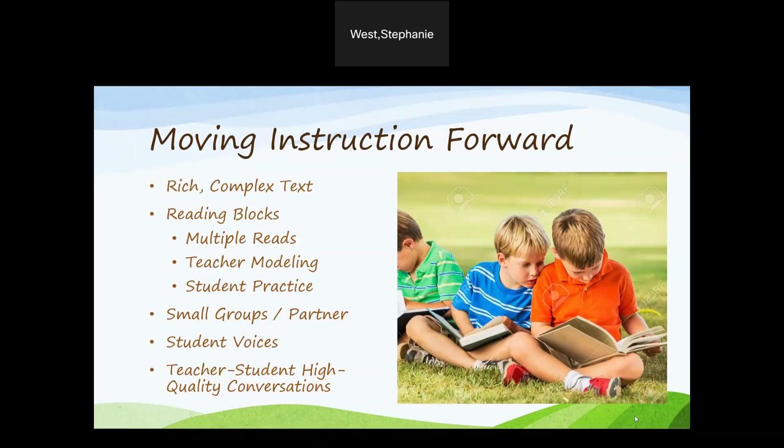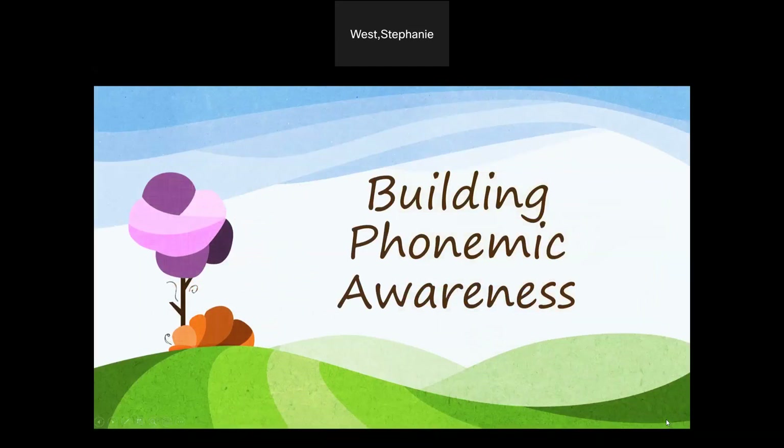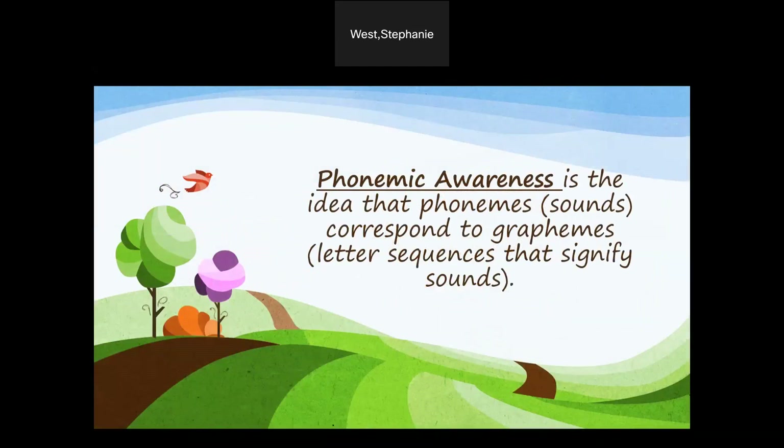Let's take a deeper dive into each of the five components of the science of reading. We're going to start with building phonemic awareness. Phonemic awareness is the idea that the phoneme sounds correspond to the graphemes — letter sequences that signify sounds. The goal of phonemic awareness, usually accomplished in grades kindergarten through first, is to teach students the skills needed for them to independently start to decode unfamiliar words, using the skills they have developed through the application of phonics instruction.